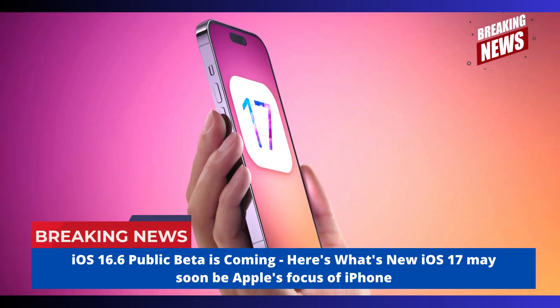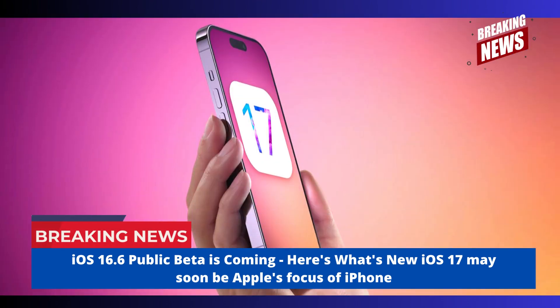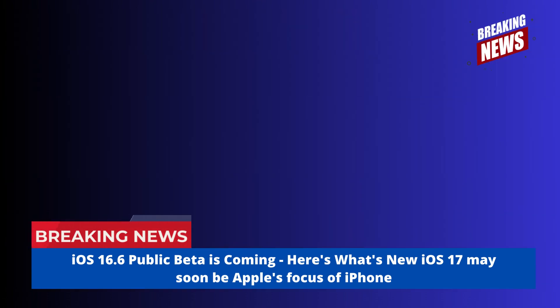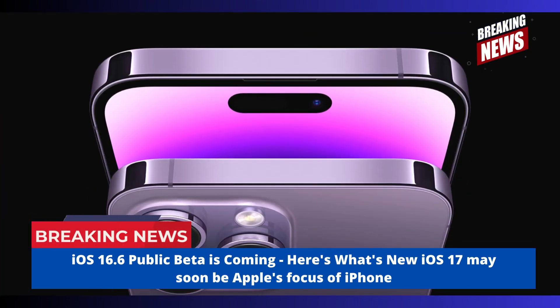iOS 16.6 public beta is coming. Here's what's new. iOS 17 may soon be Apple's focus for iPhone software, but that doesn't mean work on iOS 16 has completely stopped. The latest iOS 16 beta is now available for download on your iPhone if you're enrolled in Apple's Public Beta Program.